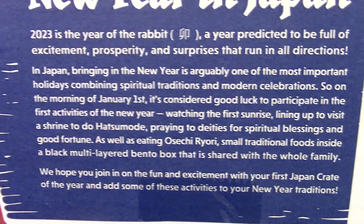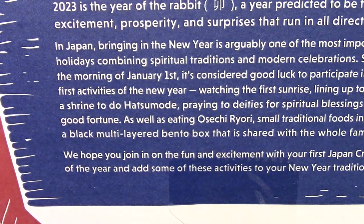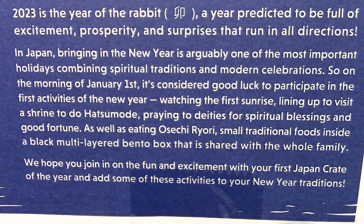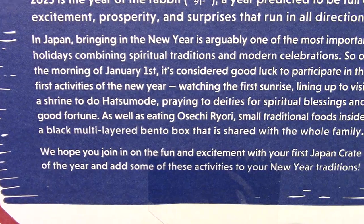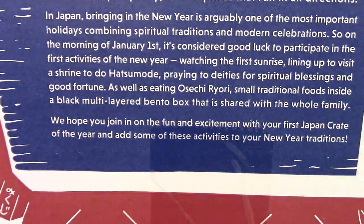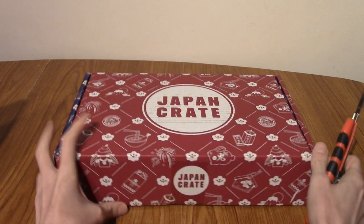On the morning of January 1st, it's considered good luck to participate in the first activities of the New Year: watching the first sunrise, lining up to visit the shrine to do hatsumode, praying to deities for spiritual blessings and good fortune, as well as eating osechi ryori — small traditional foods inside a black multilayered bento box shared with the whole family. They hope we have a fun, exciting year. Well, there's only one way to find out — by opening up this box and seeing what's inside.